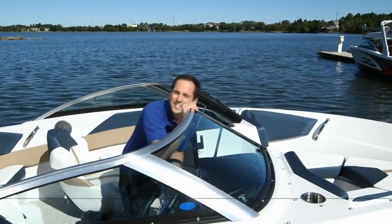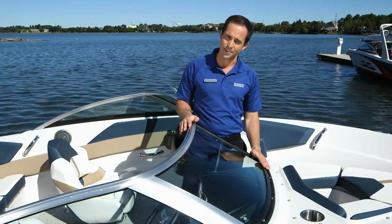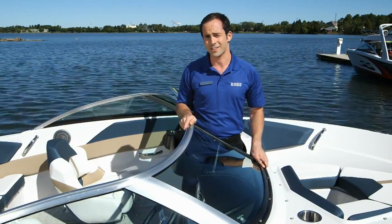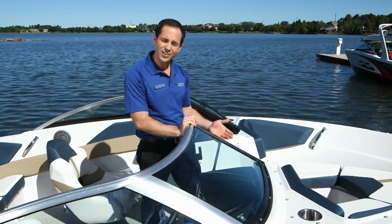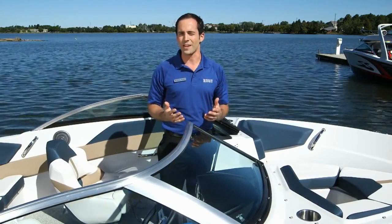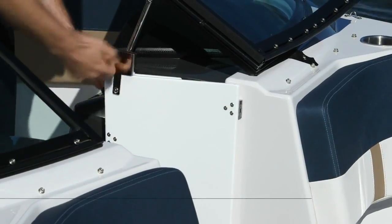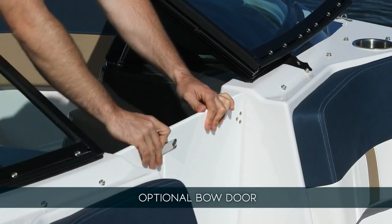The windshield features curved glass made exclusively for Four Winds, offering an unobstructed view. You'll also appreciate how solid it is — many manufacturers look to cut costs in this area, but over the years as you reach to pull yourself up and find it still solid and rattle-free, you'll grow to appreciate the quality that Four Winds engineers into each of their boats. There's also an optional bow door that provides a windbreak, creating a more comfortable cabin on cool rides.